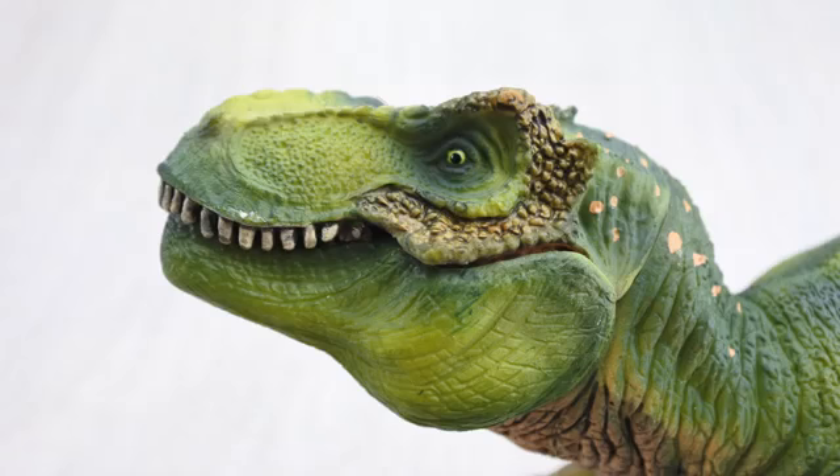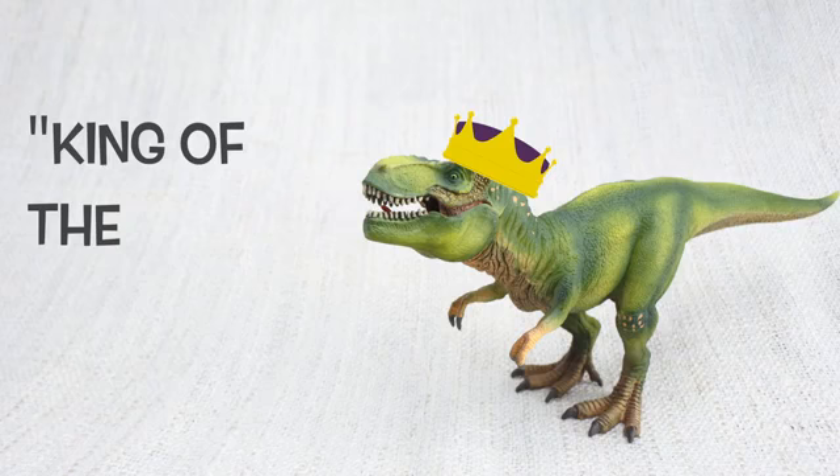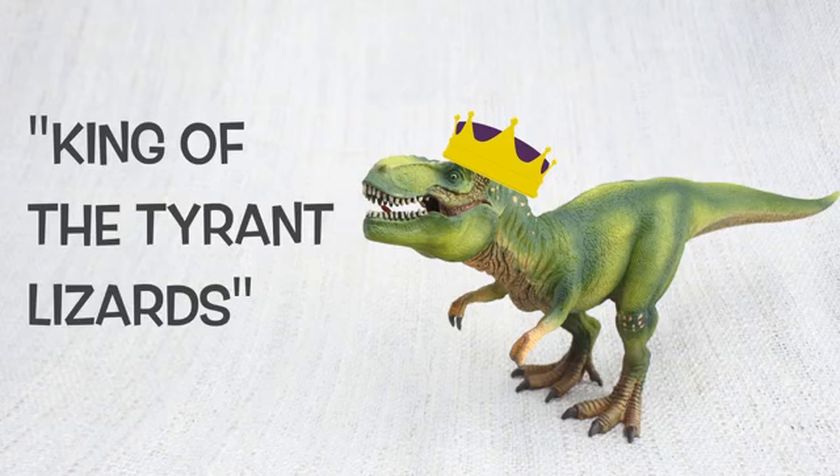T-Rex had really good eyesight, and it could see four times as far as humans! No need for glasses here! Do you know what Tyrannosaurus Rex means? It means king of the tyrant lizards, because it was the most famous of a group of ferocious dinosaurs!